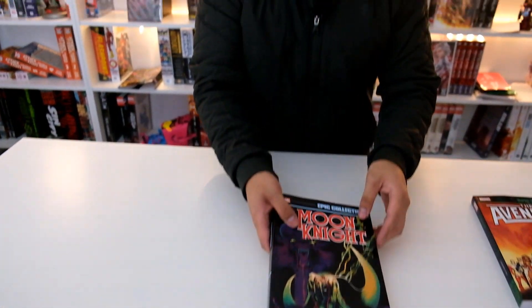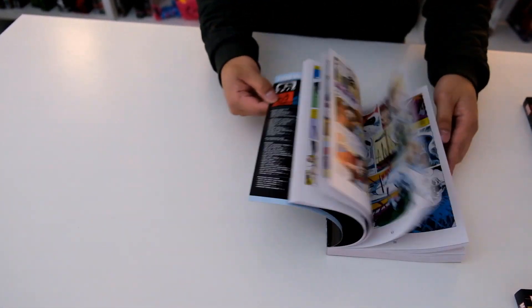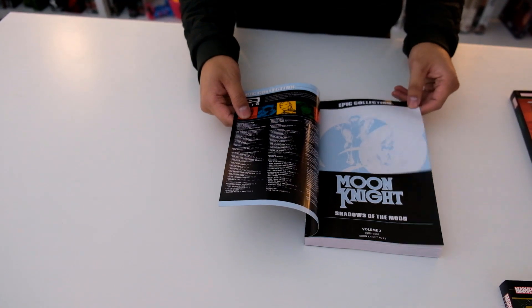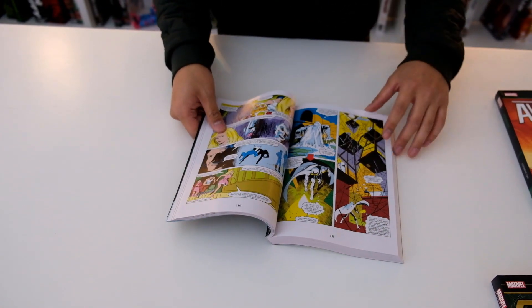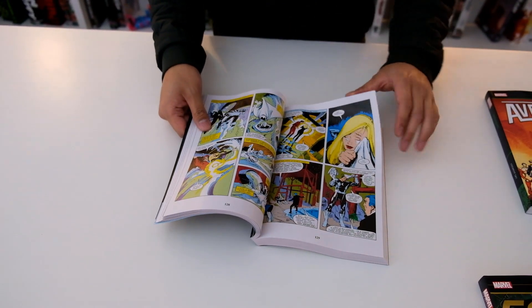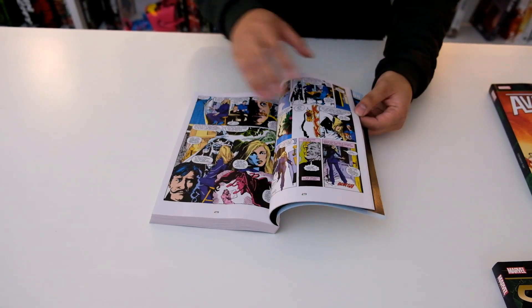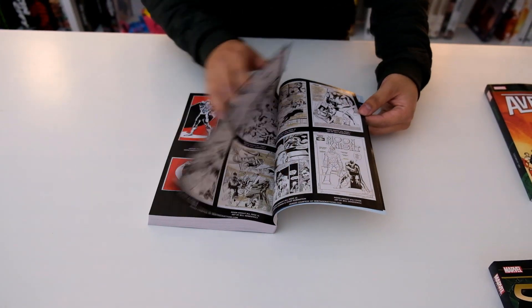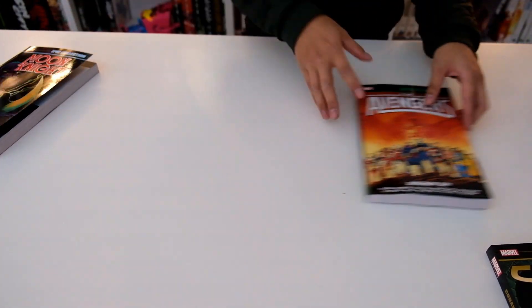We've got the Moon Knight Epic Collection — The Shadow of the Moon. Here's what the front looks like, here's the spine, here's the back, and here's what it looks like inside. You have the page count down here, older style artwork — Moon Knight, a blonde, and some other characters. Let me know what you guys think of epic collections because I haven't really dabbled into those or Marvel Masterworks at all.